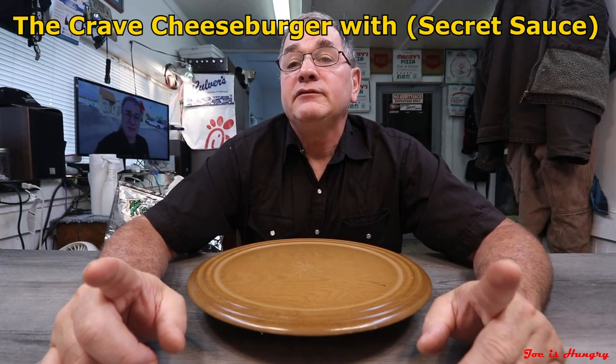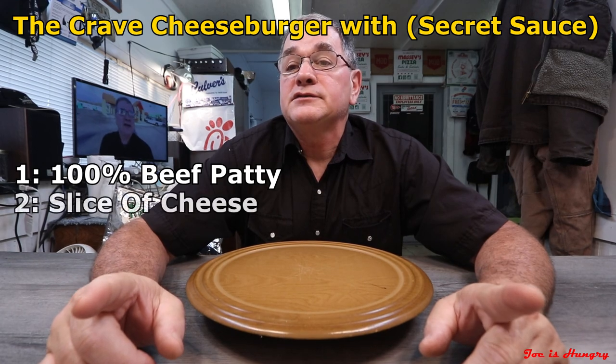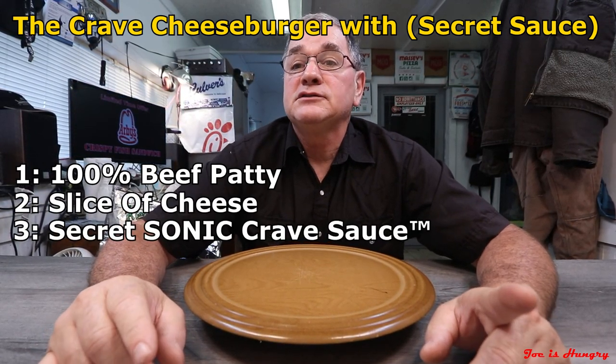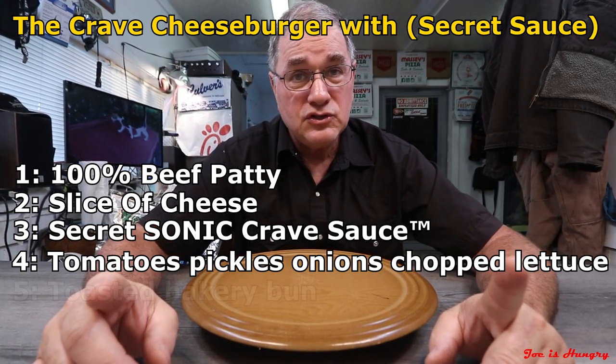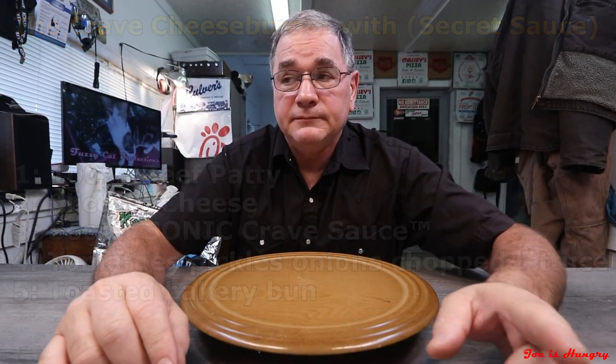The new Sonic Crave burger consists of a hundred percent beef patty, a slice of cheese, the secret Sonic Crave sauce, tomatoes, pickles, onions, and chopped lettuce, all on a toasted bakery bun. From what I can see, this is their classic cheeseburger with mayonnaise and ketchup missing, replaced by their secret Crave sauce.